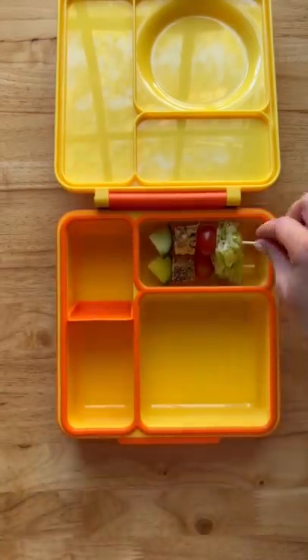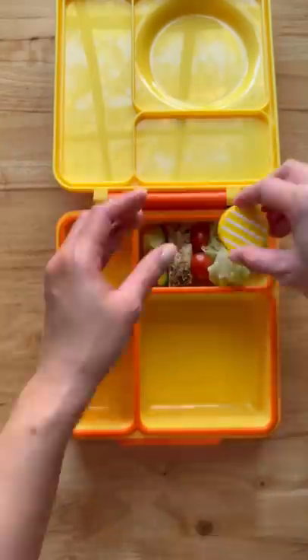Here we have salad on a stick with lettuce, tomato, grilled chicken, and cucumber with ranch dressing on the side.